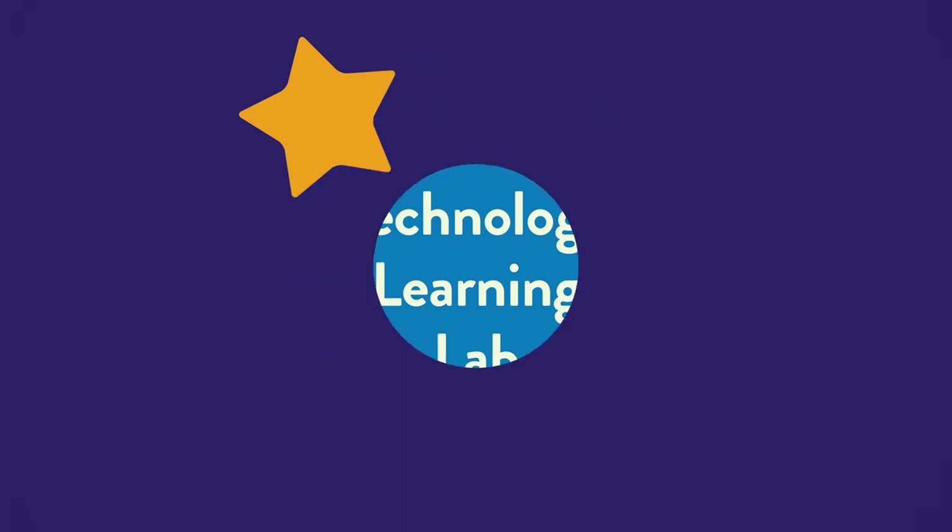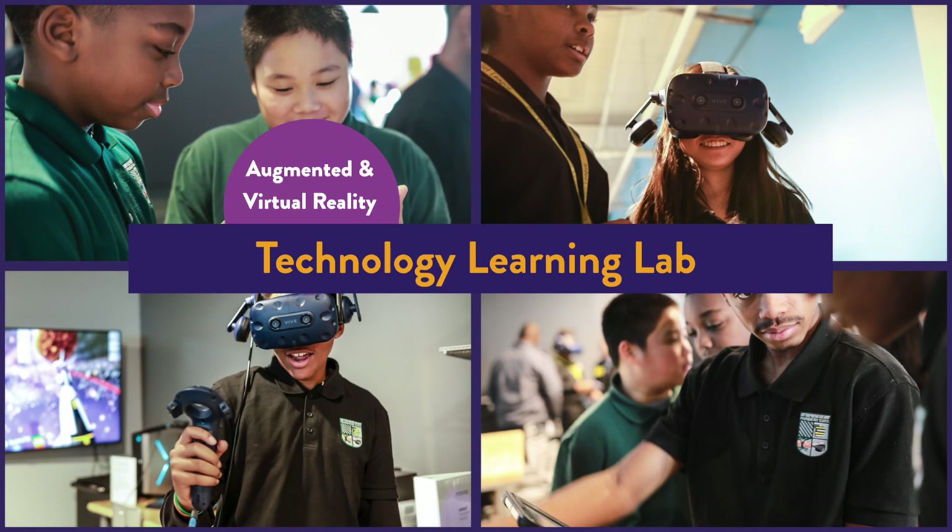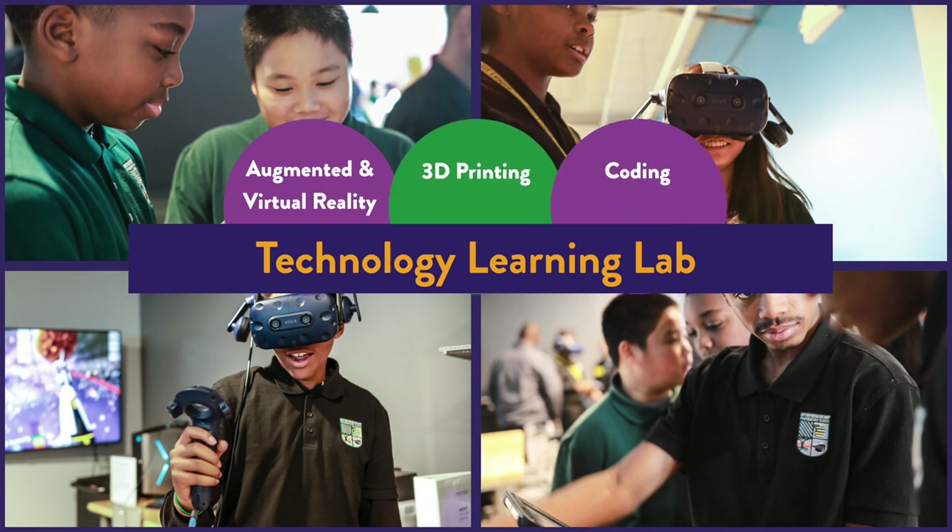Here is our technology learning lab. This space was designed for students to get hands-on learning experiences with new technologies like augmented and virtual reality. 3D printing and coding is changing the way teachers teach and students learn.